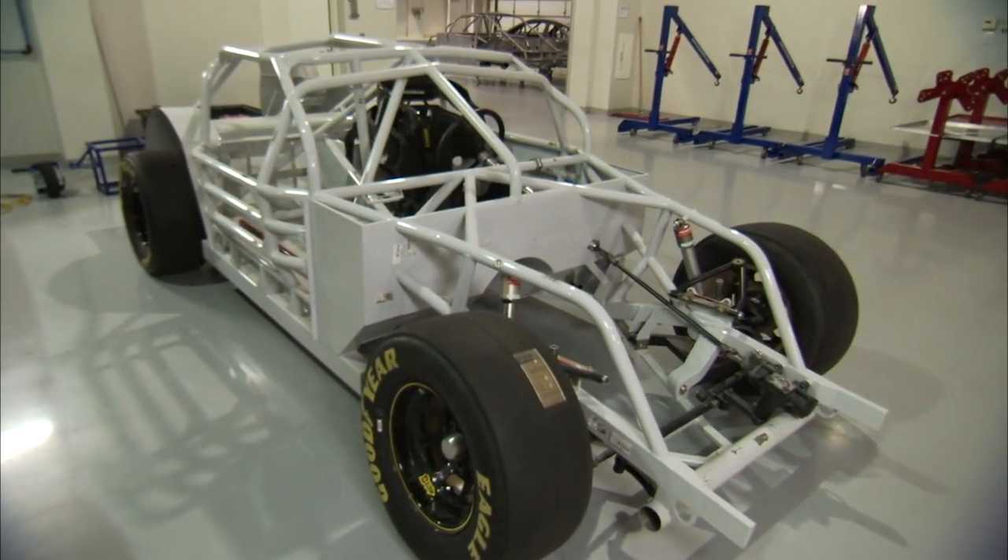Hello everyone, and thanks for watching Tech Talk. I'm your host Jonathan Merriman, joined by Gene Steffanition here at the R&D Center. Gene is the Senior Vice President of Innovation and Racing Development, and today we're going to be talking about safety improvements to NASCAR race cars.